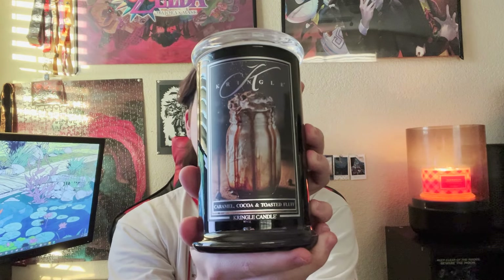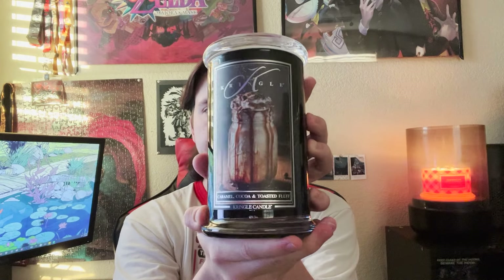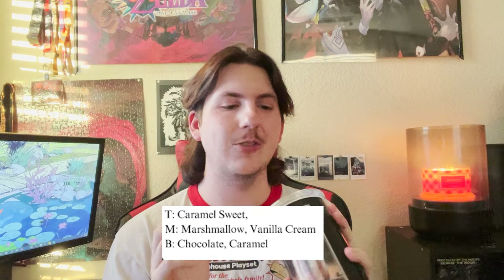Up next is one that I'm kind of scared of because I think it's going to be one of those super sickeningly sweet, almost too sweet to burn for the summertime candles, and that is Caramel Cocoa and Toasted Fluff. The scent notes are caramel, chocolate, marshmallow, vanilla cream, and caramel sweet. Okay, it's not as sweet as I was expecting.